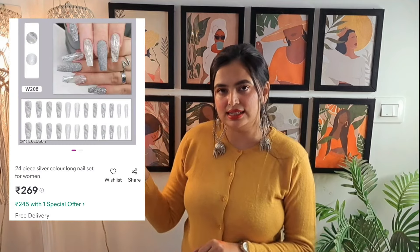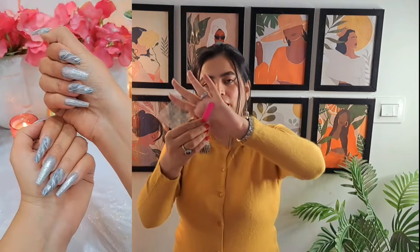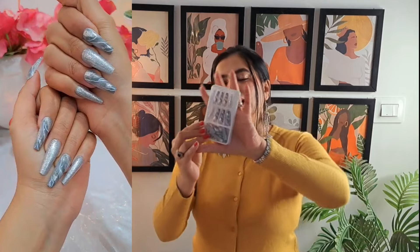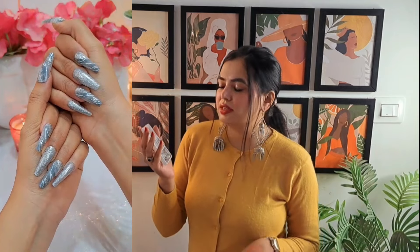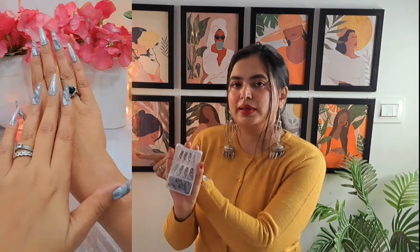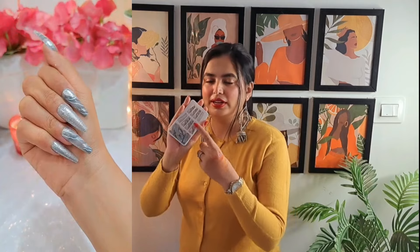Next product is stick-on nails. I am going to try this today. This is how the nail box looks like. You will get these glue dots and this is how the nail looks. The size is a little bigger, I should say, and these big nails don't look very natural. I would suggest you purchase it keeping that in mind. The quality is very good — it is grey in color with a silver shade. The overall print is very pretty. It is very affordable price and the quality is top notch. If you need stick-on nails, you can definitely try this.